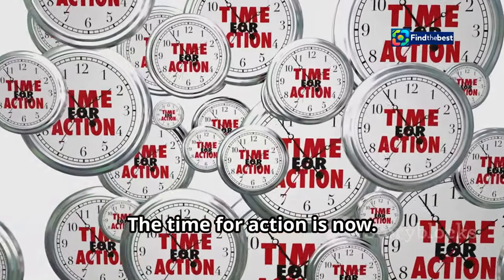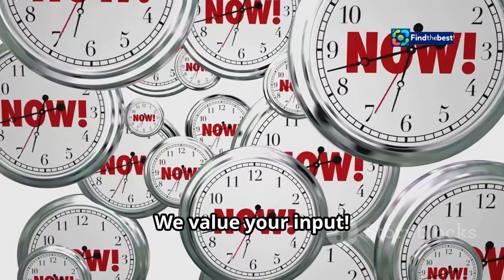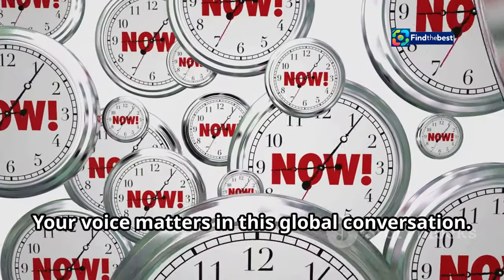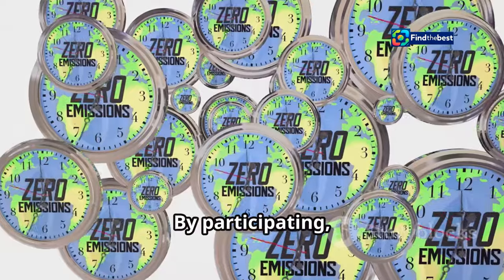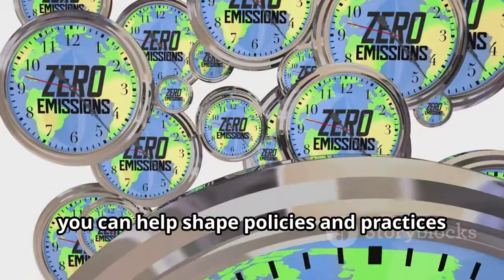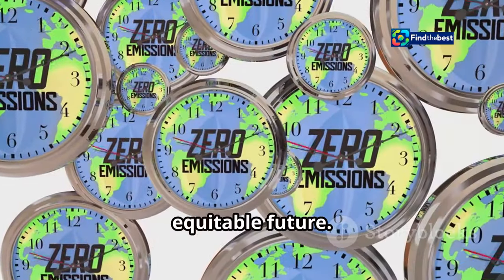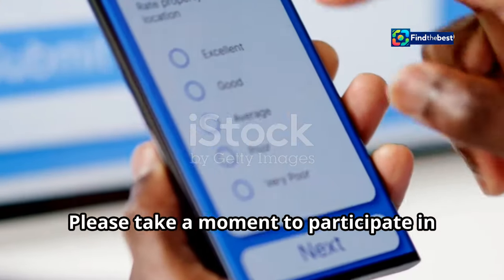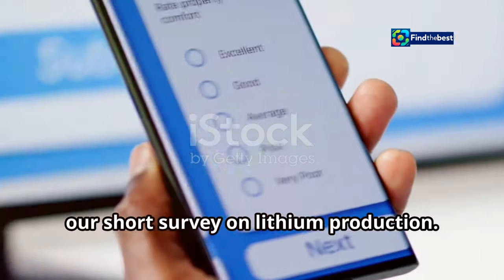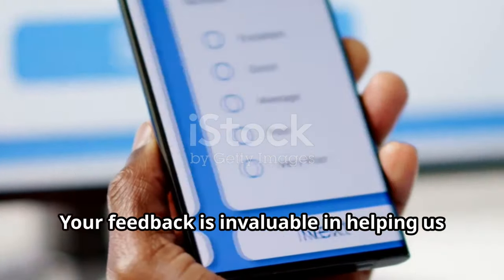The time for action is now. We value your input — your voice matters in this global conversation. By participating, you can help shape policies and practices that will lead to a more sustainable and equitable future. Please take a moment to participate in our short survey on lithium production. Your feedback is invaluable.